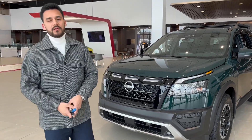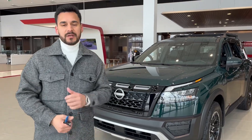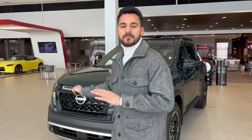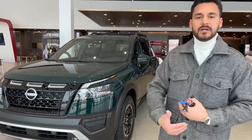Good morning! This is Thirun here from North Side Nissan. Thank you so much for inquiring on our 2023 Nissan Pathfinder Rock Creek, which is right here. I'm going to make you a quick walk-around video on this beautiful Pathfinder and tell you a little bit about the features on it so you can have a better understanding of this Rock Creek.